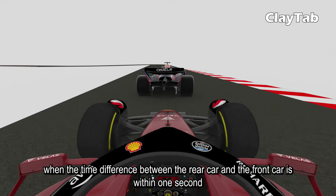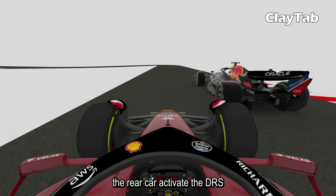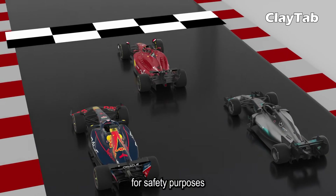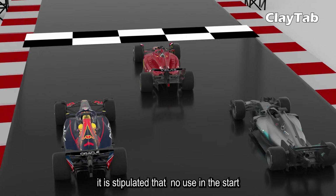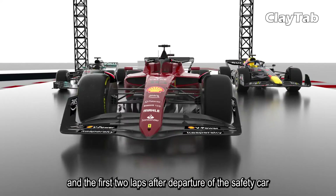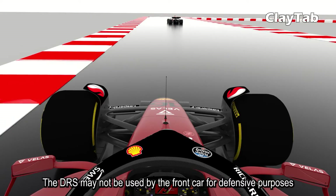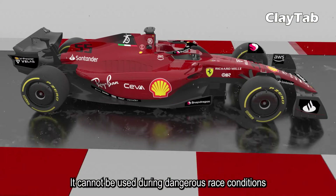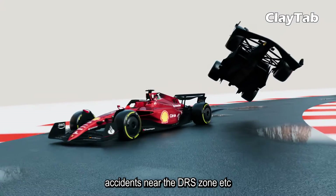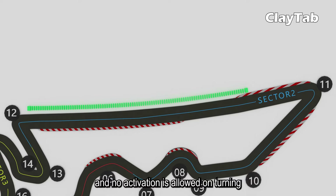Secondly, when the time difference between the rear car and the front car is within one second, the rear car may activate the DRS. In addition, for safety purposes, it is stipulated that there is no use at the start and restart of the race, and the first two laps after departure of the safety car. The DRS may not be used by the front car for defensive purposes, and cannot be used during dangerous race conditions such as rain, slippery track, or accidents near the DRS zone. The DRS zones are usually straight tracks, and no activation is allowed on turns.